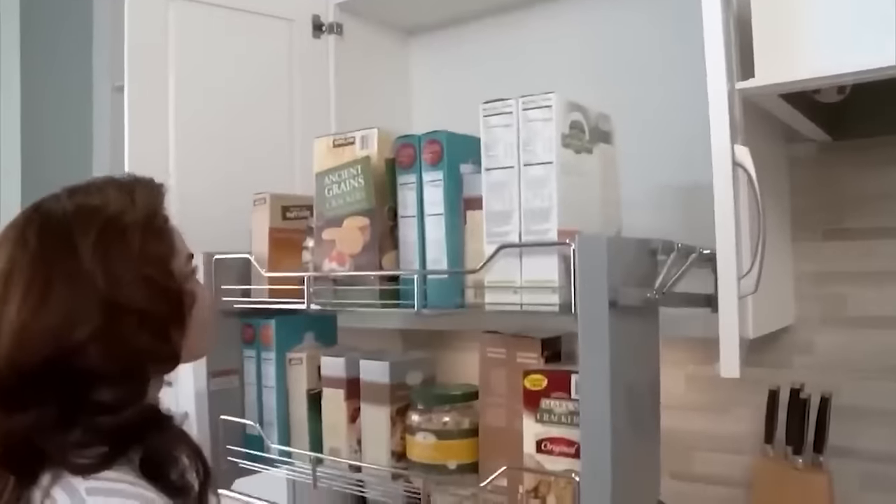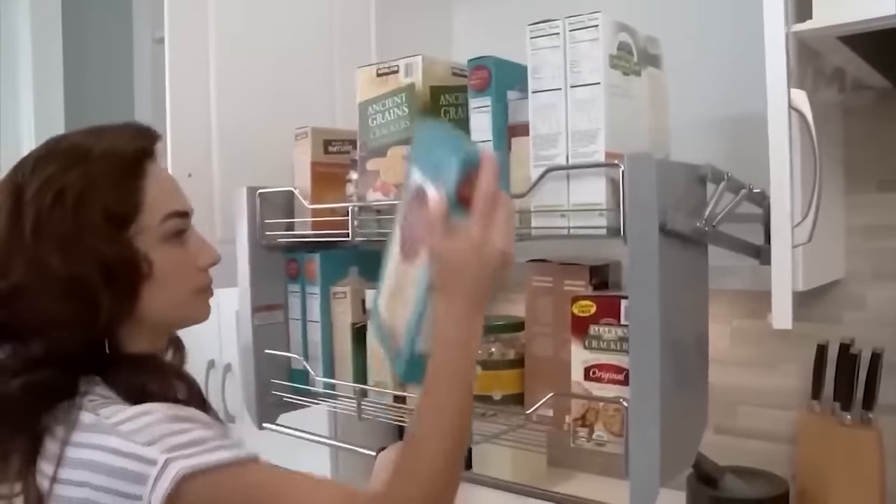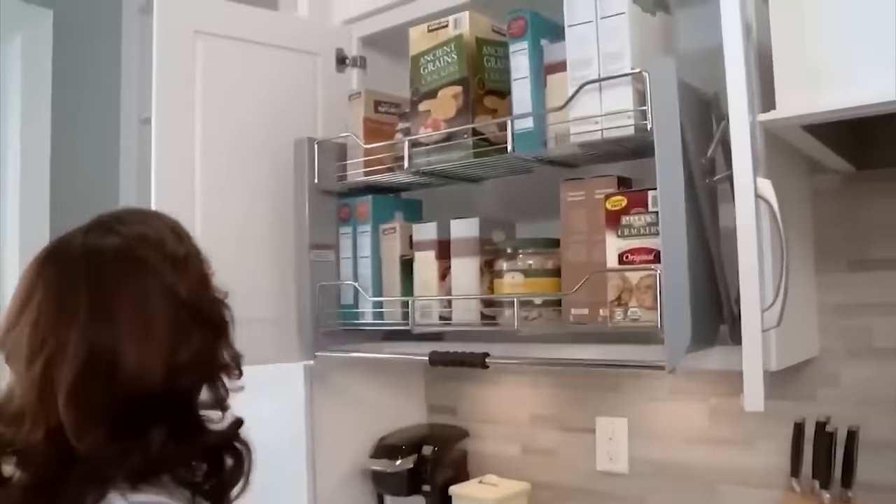It can be very difficult to get something from the top shelf. Why suffer if you can just pull the shelf to yourself with one movement of your hand?